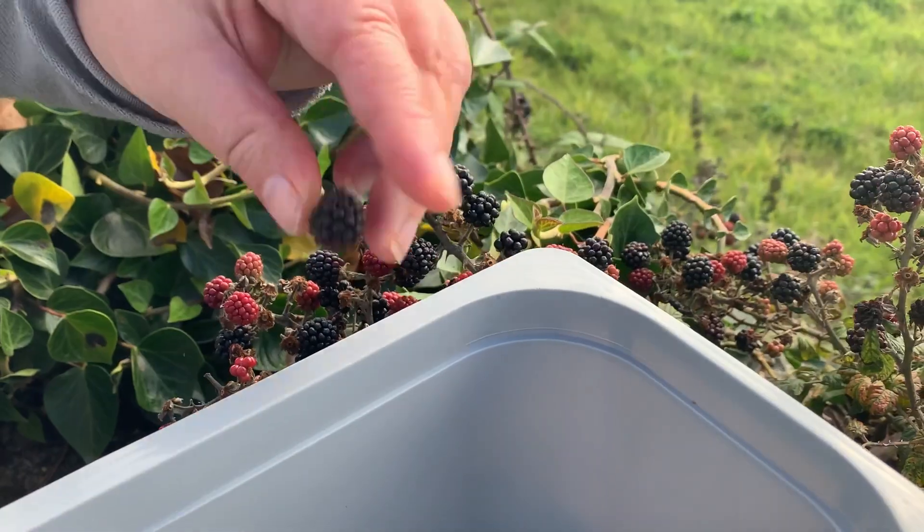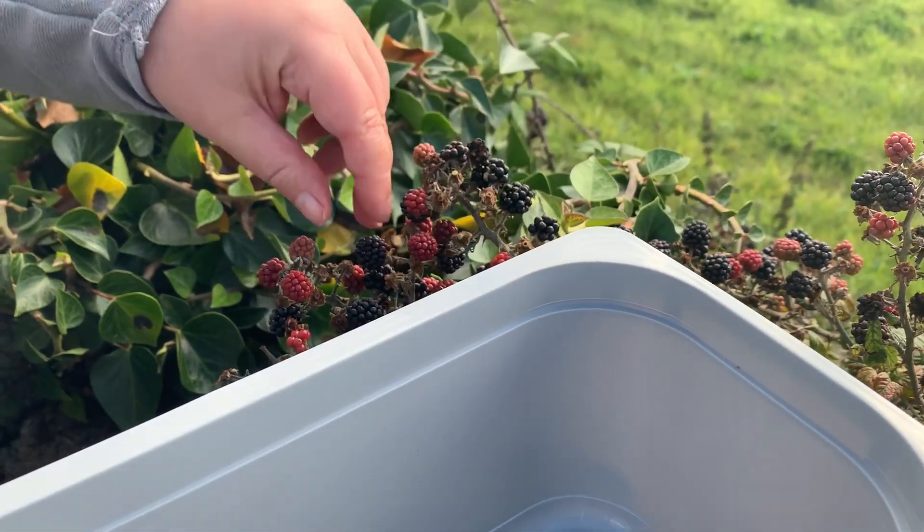We've got a freezer with loads of room back at the holiday let, so I'm going to pick as many of these as I can and pile them in. It's only a couple of hours on the way home, so I'll put them in the cool bag and I'm sure it will be completely fine.